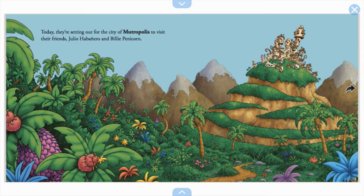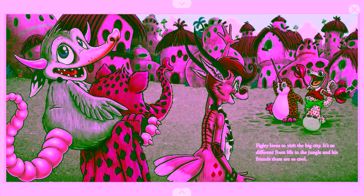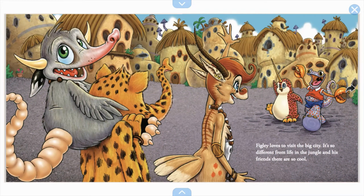Today they're setting out for the city of Mutropolis to visit their friends Julio Habanero and Billy Pennicorn. It looks like they're going on an adventure! Figley loves to visit the big city — it's so different from life in the jungle and his friends there are so cool.